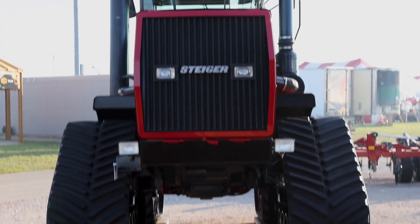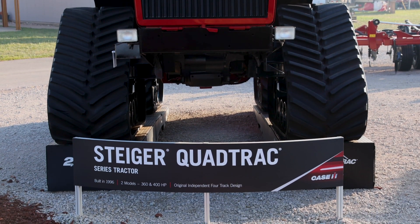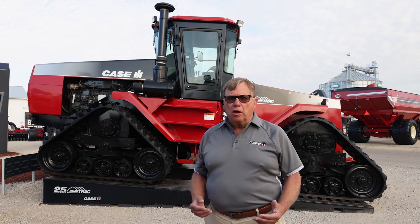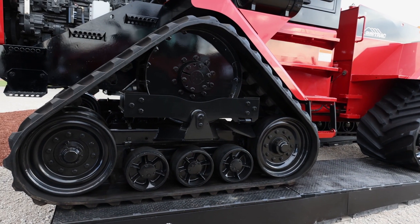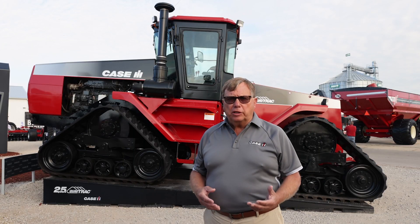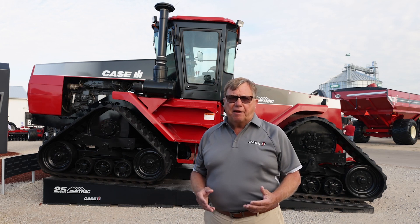A lot of thought and process went into the development of the QuadTrack. Customers were looking for a tractor that put more traction to the ground but also provided an agronomic footprint with only putting 5 PSI on the ground at any one time. We kept the tractor narrow so you could keep it on the road — within 120 inches or 10 feet of space — with 4 positive independent tracks that oscillate 10 degrees up and 10 degrees down, keeping you on the ground with a tight turning radius down to 18 and a half feet.